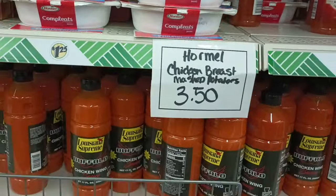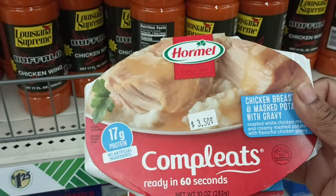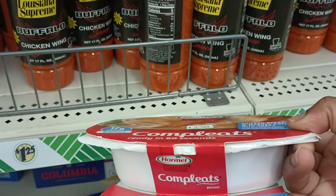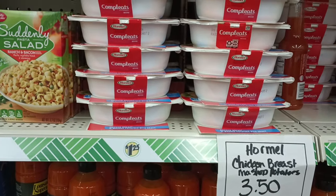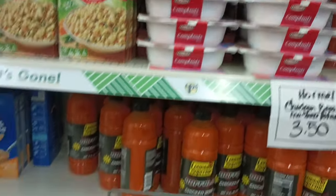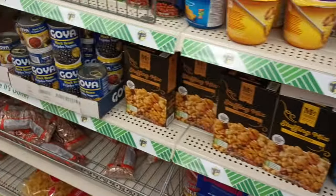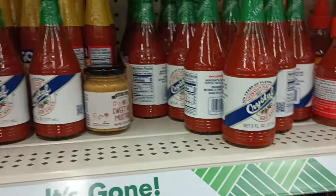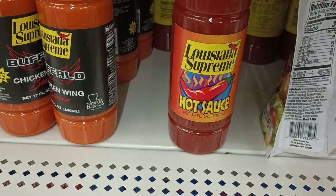Over in food — I noticed this big '$3.50' on the Hormel Complete. My question is: did Dollar Tree always carry these and were they $1.25 before going up to $3.50, or is this a new item at $3.50? I cannot recall having them. They've got buffalo chicken wing sauce too, and my daughter was looking for Louisiana hot sauce. We have Goya and Crystal hot sauces here, but not the Louisiana brand.